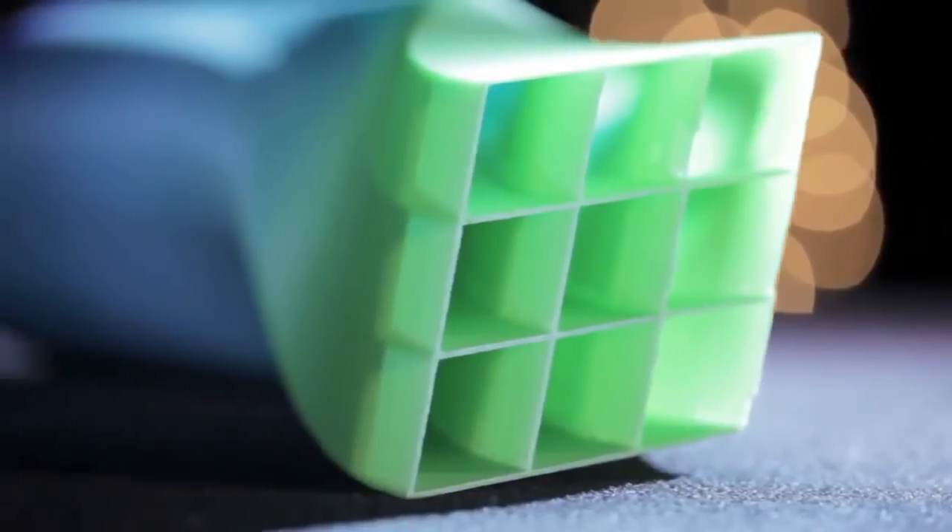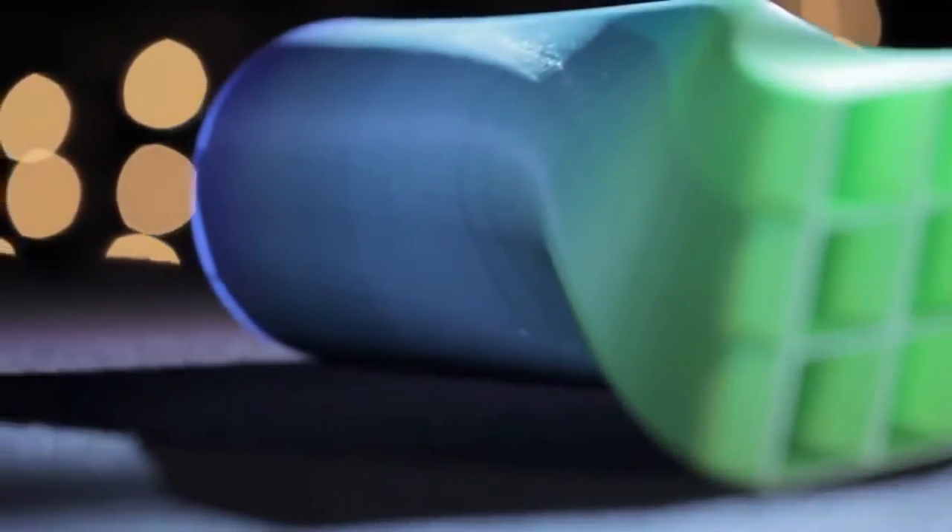When 3D printing was first introduced to the aerospace industry, we were eager to find ways to apply it. We understood 3D printing could build complex structures. We realized that we could build advanced design geometries not previously possible. We knew it could build parts quickly — we could send a CAD drawing to a 3D printer and arrive at a functional part within a day.